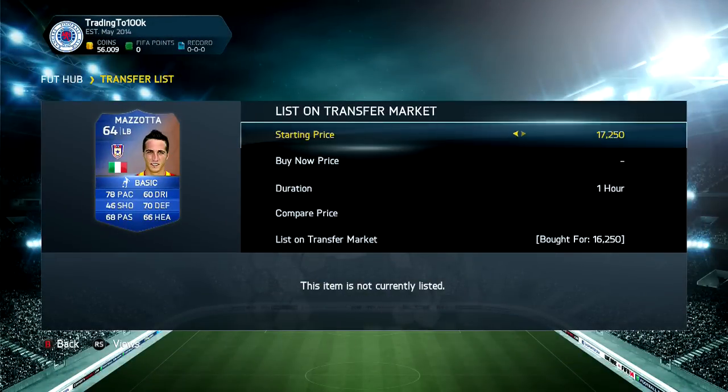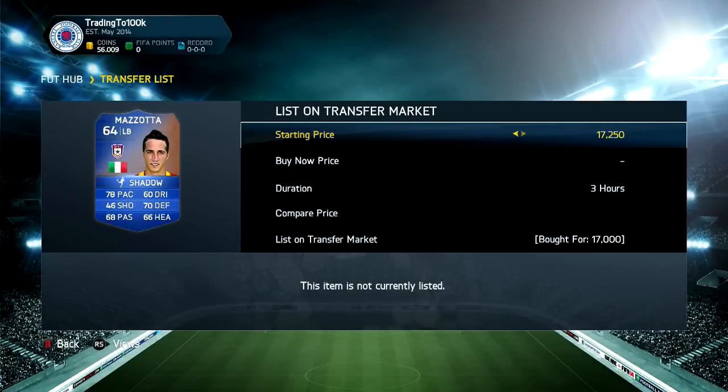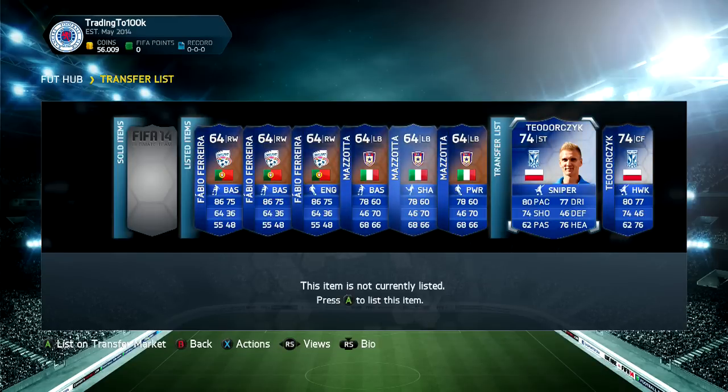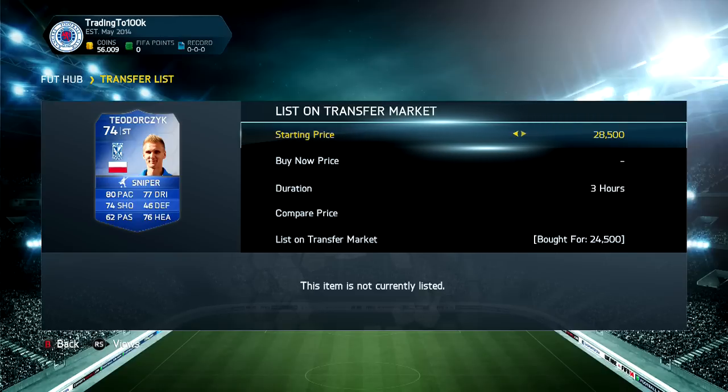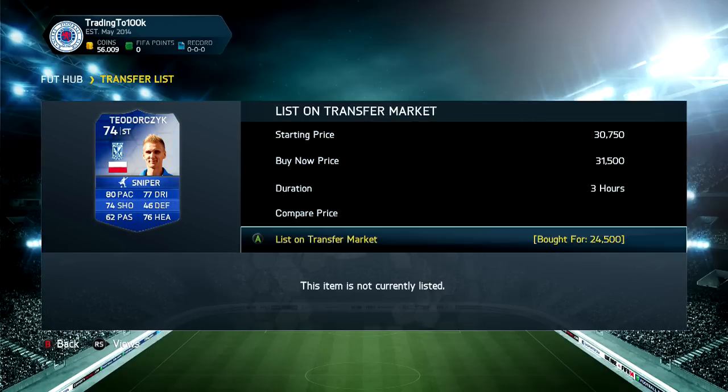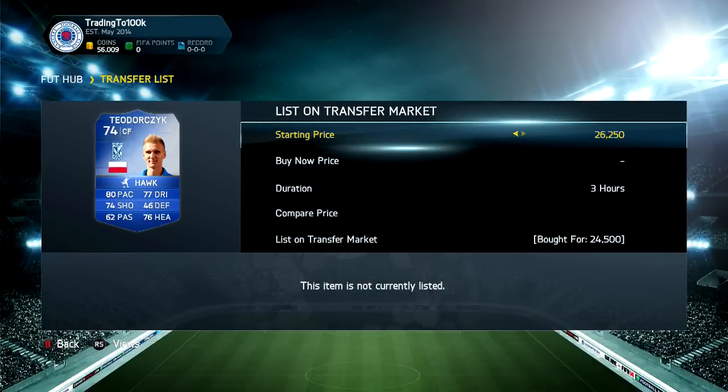Next up is Mazzotta. The next cheapest is 30k again, so I'll list this one for 24k for three hours so I don't have to relist, and the rest for around 30k to 35k. And lastly we've got Lucas. I bought both for 24k and put a contract on one for 200 coins. The next cheapest was like 40k, so I'll list one for about 31,500 coins and the other for about 40k. Hopefully that should all be good.